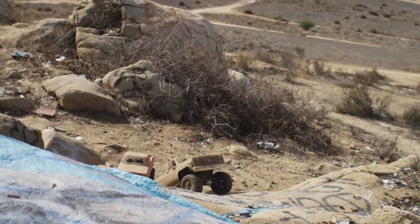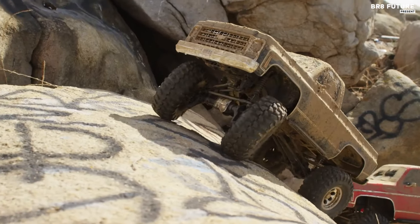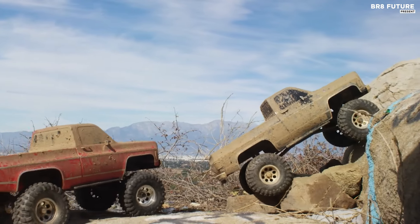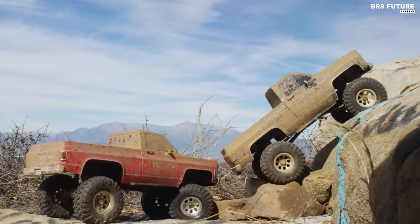The clipless body mounting system adds convenience and authenticity, allowing easy access to the chassis without compromising the vehicle's aesthetic appeal. In essence, the TRX4 Chevrolet K10 high-trail edition promises enthusiasts an unparalleled RC crawling experience that transcends boundaries with its blend of performance, aesthetics, and durability.